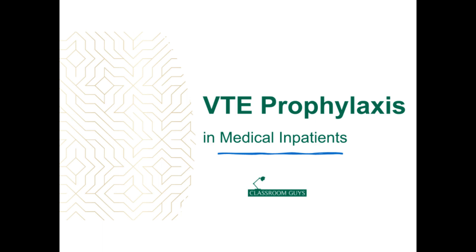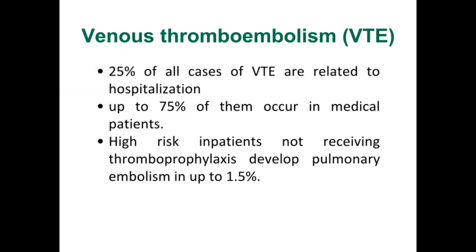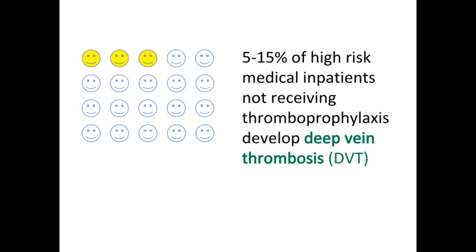Hello everyone. Do you know that venous thromboembolism, VTE, is a major and potentially fatal complication among medical inpatients? Today, I am going to introduce you to VTE prophylaxis. Accurate assessment of VTE risk is critical to reduce incidence of venous thromboembolism. VTE includes deep vein thrombosis, DVT, and pulmonary embolism. Approximately 25% of all cases of VTE are related to hospitalization, and up to 75% of them occur in medical patients. High-risk medical inpatients not receiving thromboprophylaxis develop pulmonary embolism in up to 1.5% of cases, and 5-15% develop deep vein thrombosis — equal to 3 in every 20 patients.